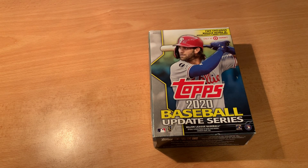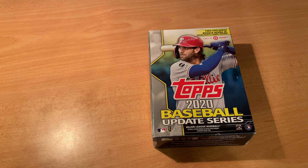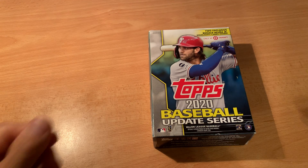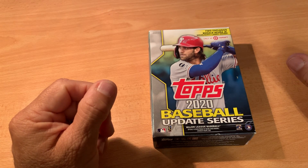Hey, good morning everybody! It is Saturday, June 12th. It is a beautiful day up here in Vancouver, British Columbia. I hope it's a beautiful day where you're at. I am doing my third video in three days, which I think is kind of a record for me. What's helping me this morning is I'm having my cup of coffee, and that is helping me out quite a bit. I do love my coffee. I hope everybody has had a good Friday night, enjoyed themselves, and is having a good Saturday so far.